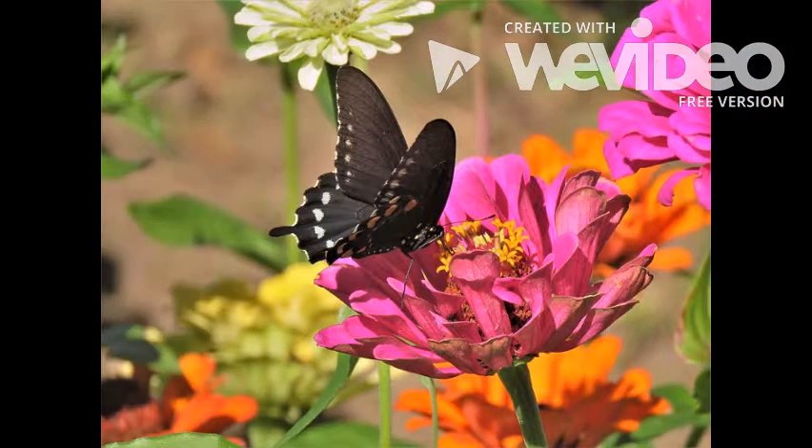Butterflies are one of my favorite insects. They are beautiful in color and are each different, but have you ever wondered how a butterfly becomes a butterfly?